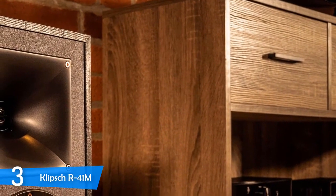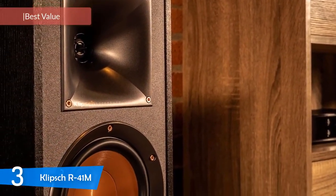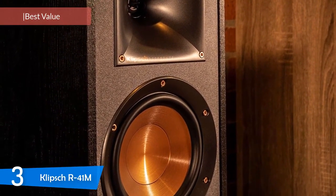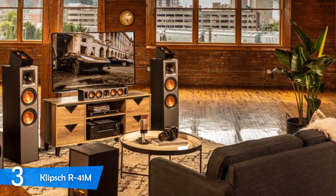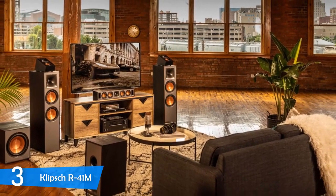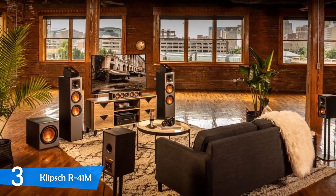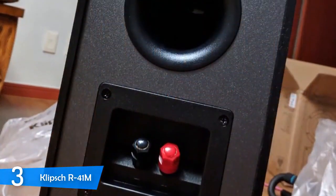At number 3, we have the Klipsch R41M — a pair of speakers that deliver tons of value for their price. These speakers deliver an excellent sound performance you really won't find in this price range, with great design, tons of connectivity, Bluetooth, and no stereo receiver required. If you want to get the most out of your hard-earned dollar, you should definitely invest in the Klipsch R41M.